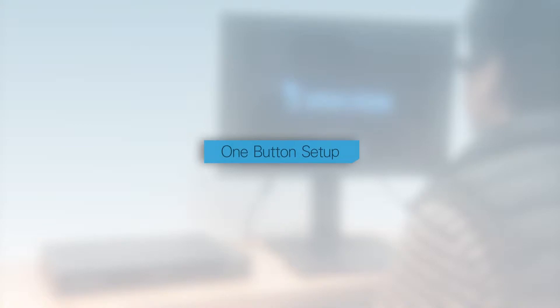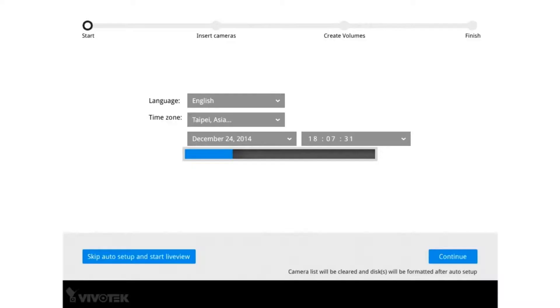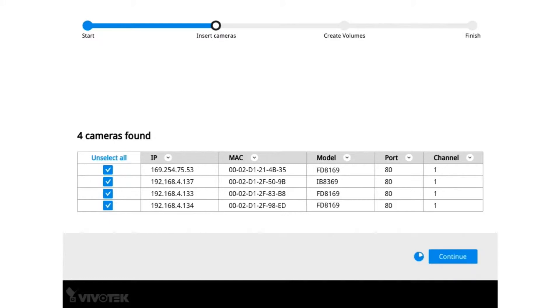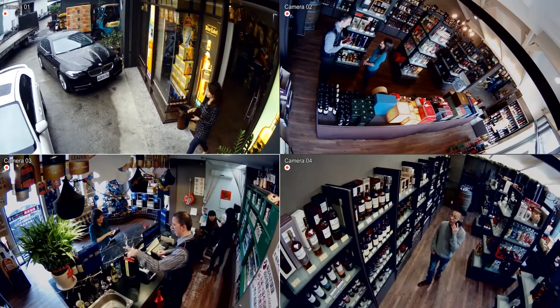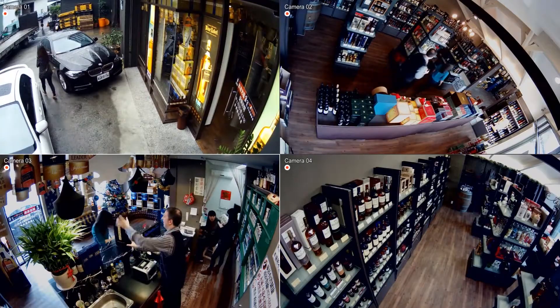It also features one-button setup, allowing the user to have the entire system up and running in no time at all. And we're live! Fabrizio's stores are now fully monitored and fully protected.